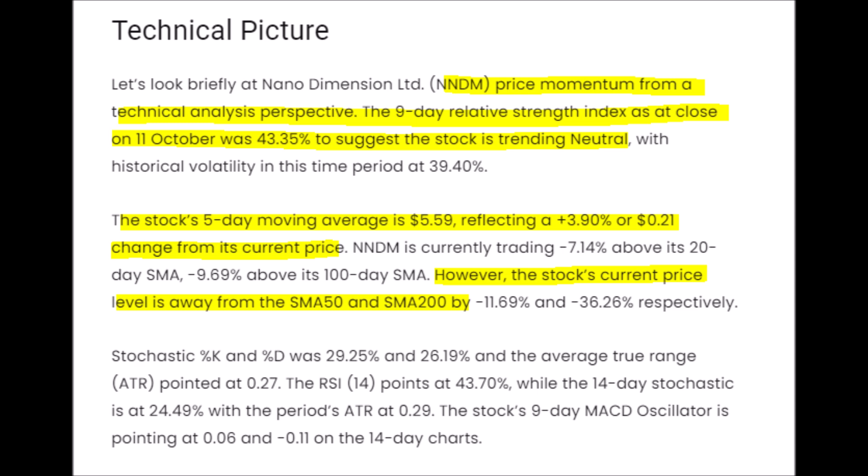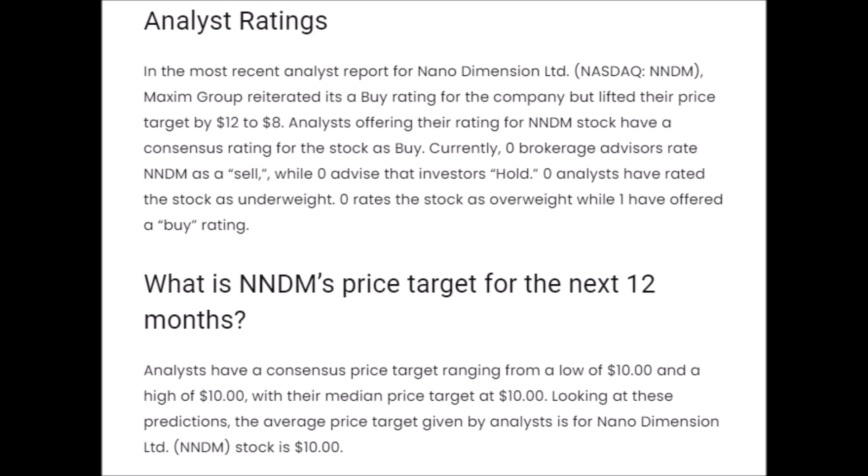Speaking of price momentum, the NNDM stock is trending neutrally right now, which means either the stock is waiting for a big enough catalyst to push it higher, or it's waiting for the overall market to react before it presses lower. Some good news is that the stock has gotten more coverage from analysts. More specifically, the analyst at Maxim Group says this stock is worth $8 per share and rates NNDM stock as a buy right now at its current price. This has also not affected the overall NNDM stock price target of $10 per share, which is always good news.